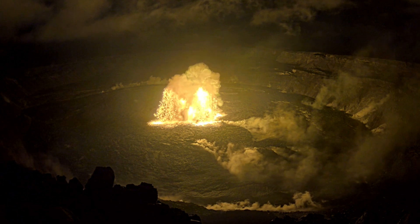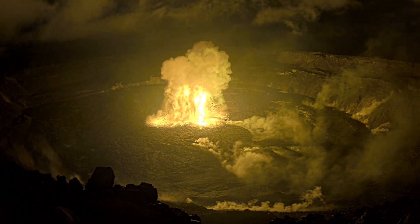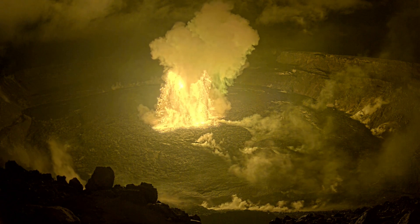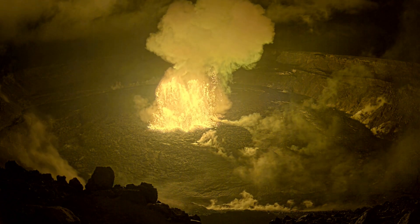The large initial breakthrough of lava took place in the middle of Kilauea's summit Halema'uma'u Crater. The initial height of the fountain reached as high as 250 feet, or around 76 meters. The lava started to cover large swaths of the crater floor just seconds after it broke through the surface.